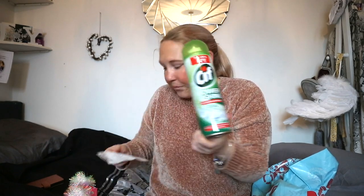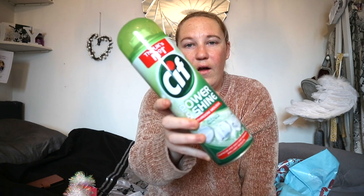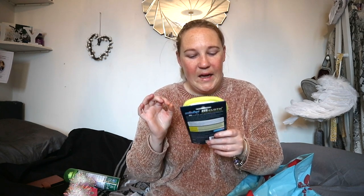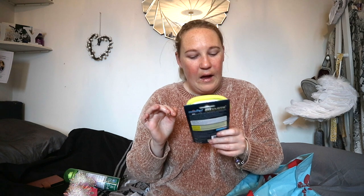I also got the Sif Power and Shine bathroom mousse and this was £1.99. I absolutely love it, worth the price. It makes all your taps shiny and gleaming and spotless.